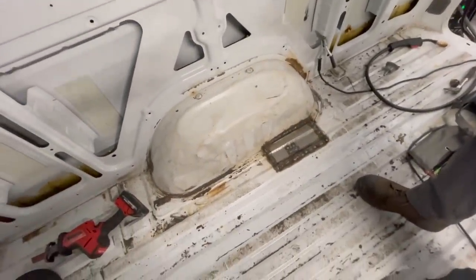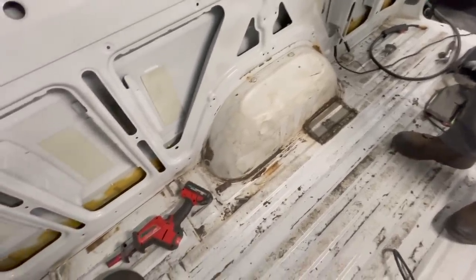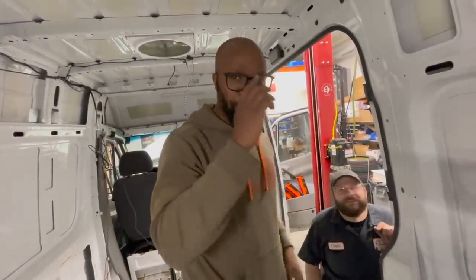We went from crisis mode to all set. That's fresh sheet metal now — a little grinding, a little paint and you'll never notice it.